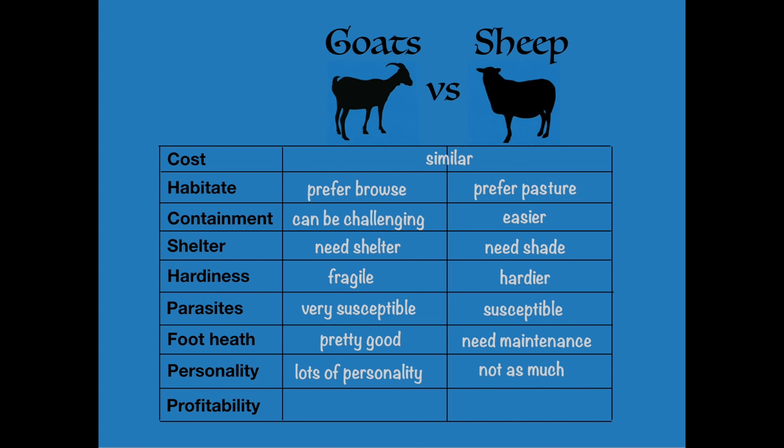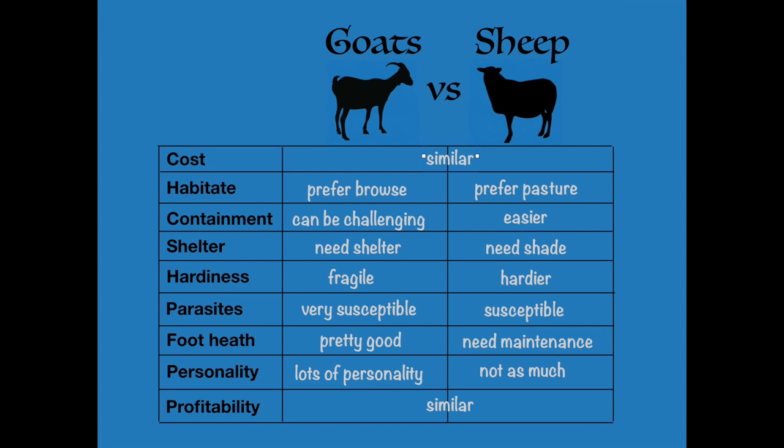If you're getting into goats and sheep for profitability, both are probably equally profitable. When it comes time to sell, at least at the current market, goats are selling a little bit better — per pound, they're selling much better than sheep. However, because goats are a little bit more fragile, you're going to have more losses and a little bit more expense in medicine. When it's all said and done, in my experience goats and sheep are about equally profitable. Goats are more difficult to raise overall, but they bring a little bit more at sale, so it levels out.